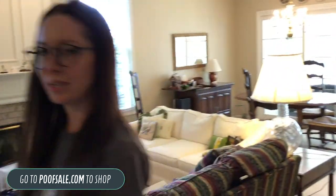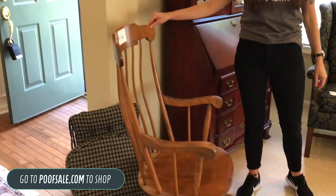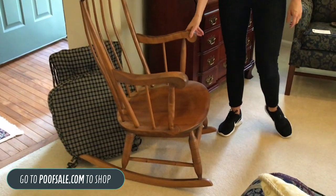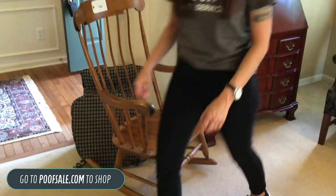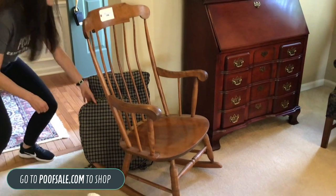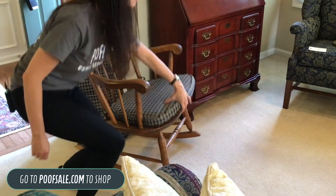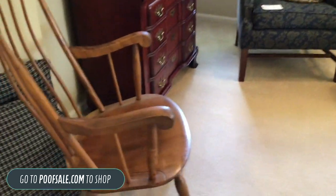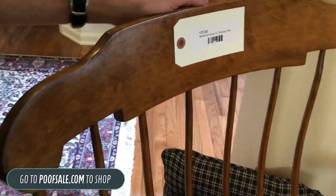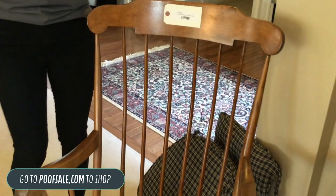Before we hop into the china cabinet, I'm going to bring you over here. We have a really nice Nichols and Stone Company rocking chair — beautiful, beautiful shape. Nothing wrong with this piece, and it actually comes with these cushions. We took them off so you could see the condition of the chair, but they fit perfectly and were on when we got here. This chair was preserved really nicely and this piece is $75 — all you have to type in is 'Nichols and Stone.'